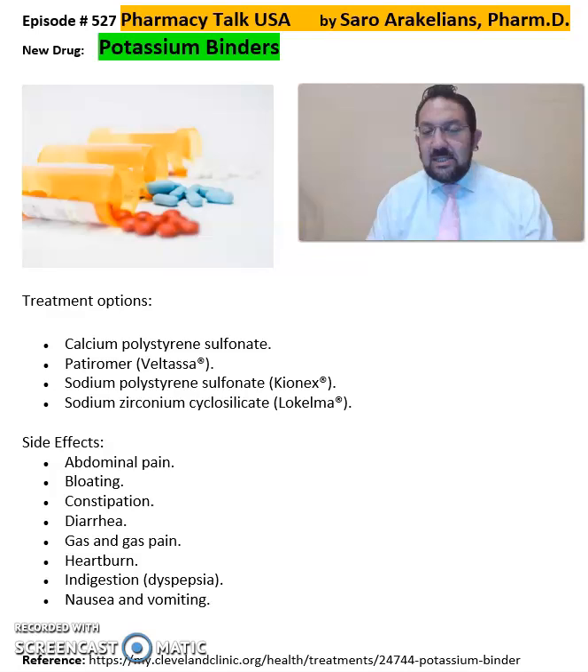Some of the common potassium binders include calcium polyestyrene sulfonate, patiromer or Veltassa — some of you may be familiar with this — sodium polyestyrene sulfonate Kayexalate, and sodium zirconium cyclosilicate, which is Lokelma. So Lokelma, Kayexalate, and Veltassa are the main brand names that some of you may be familiar with.